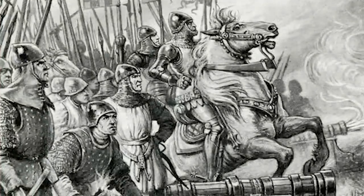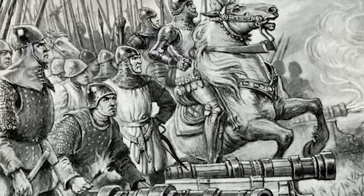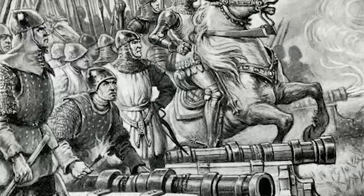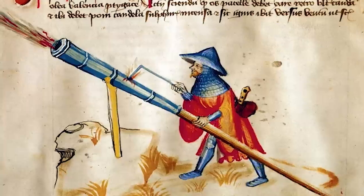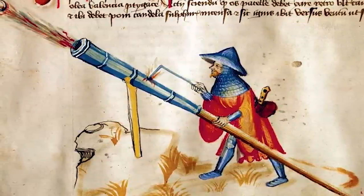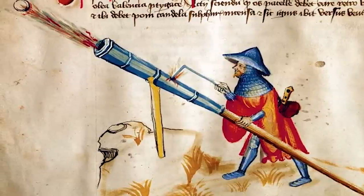By the 14th century, gunpowder had begun to change how wars were fought in Europe. One of the first uses of the cannon was at the Battle of Crecy in 1346. This devastating weapon could take a man's head off, or cover him in shrapnel injuries. By the 15th century, guns were being used, although in small numbers. Knowing nothing about bacteria sadly meant that field surgeons believed the best way to treat wounds caused by gunpowder was to eliminate the poison with boiling oil. It was an extremely painful treatment which, for obvious reasons, didn't work.